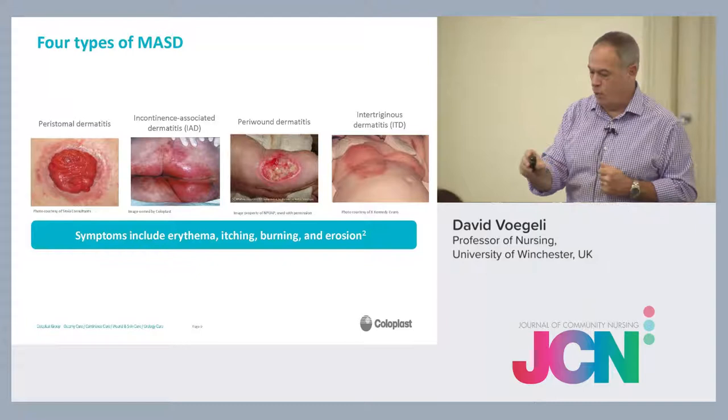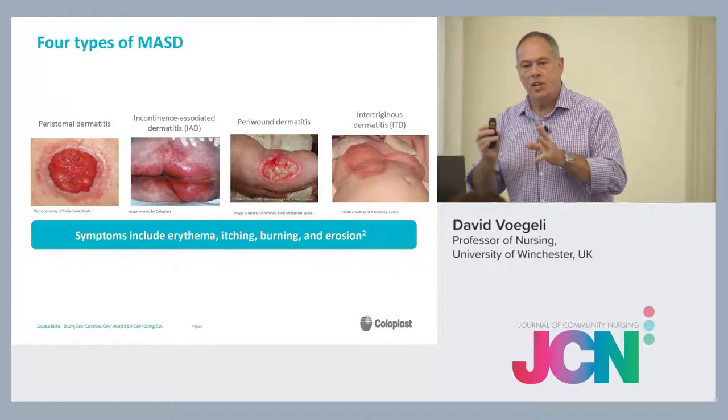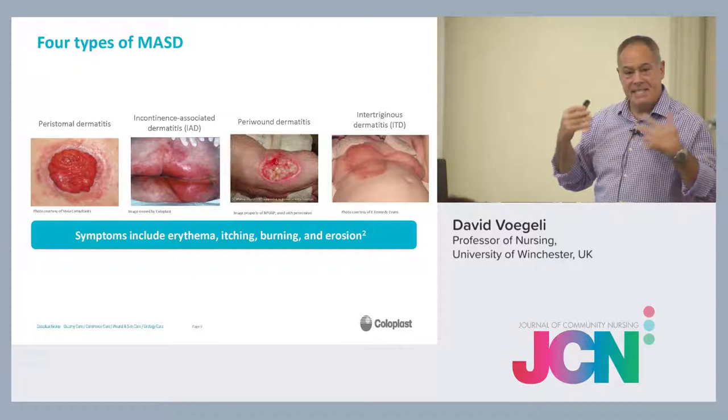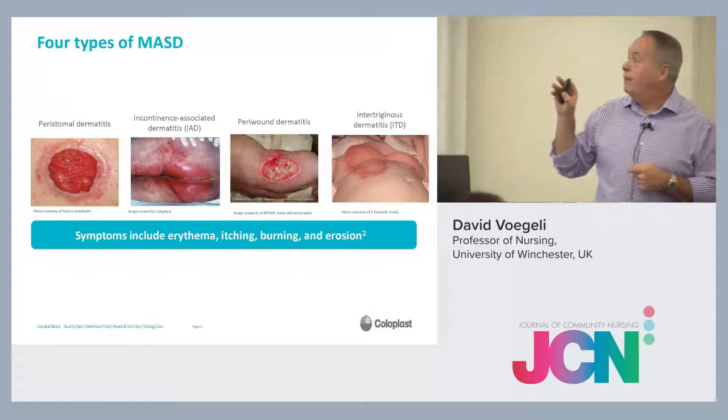All of those are caused by moisture — too much moisture, potentially in the wrong place at the wrong time. The symptoms are the same for all of them. Because it's an inflammation, there'll be erythema, so redness, there'll be itching, burning, and quite possibly erosion.